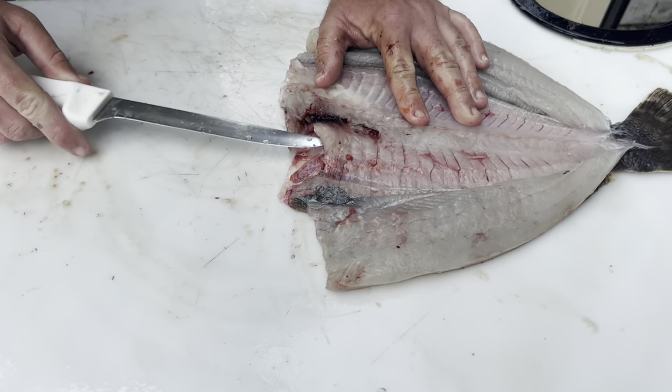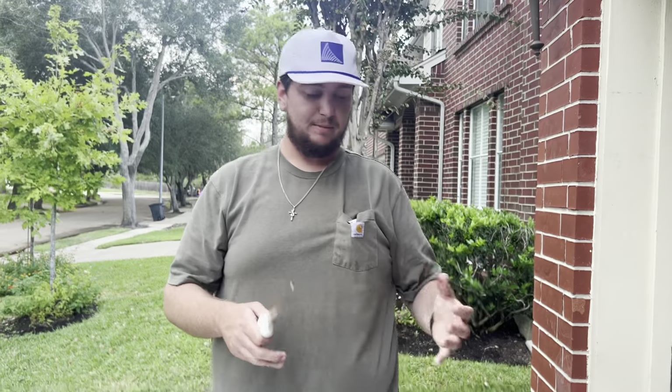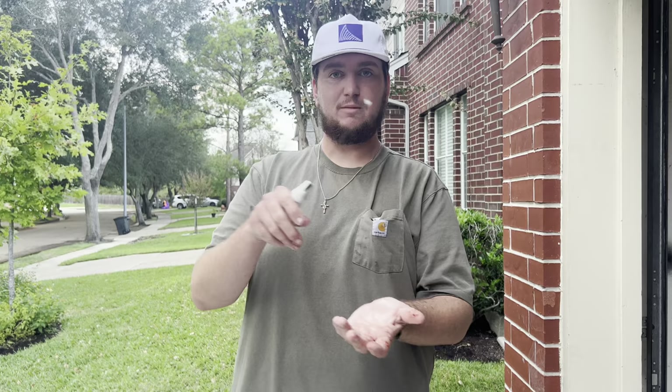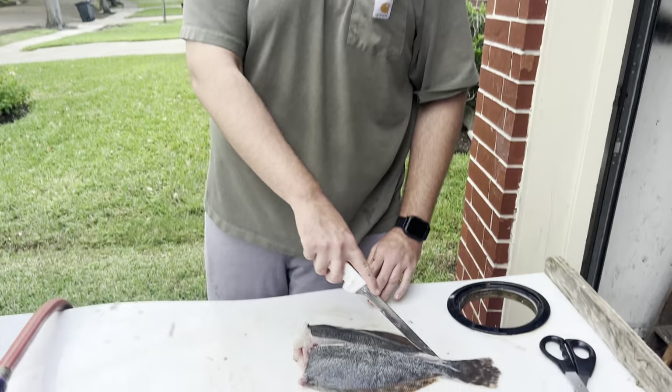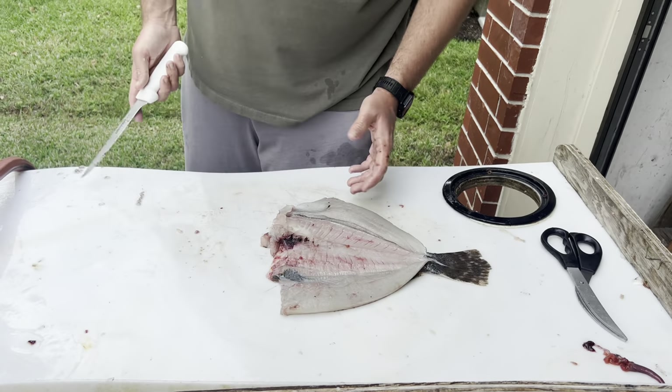Now you take your knife and go under these bones right here on the inside of the fillet. There are a few different ways you can stuff a flounder - some people just fillet it and put the fillets on bottom, stuffing in the middle, and then fillet on top. Some people do the pocket method where they leave this hole and just stick the knife in and go around.